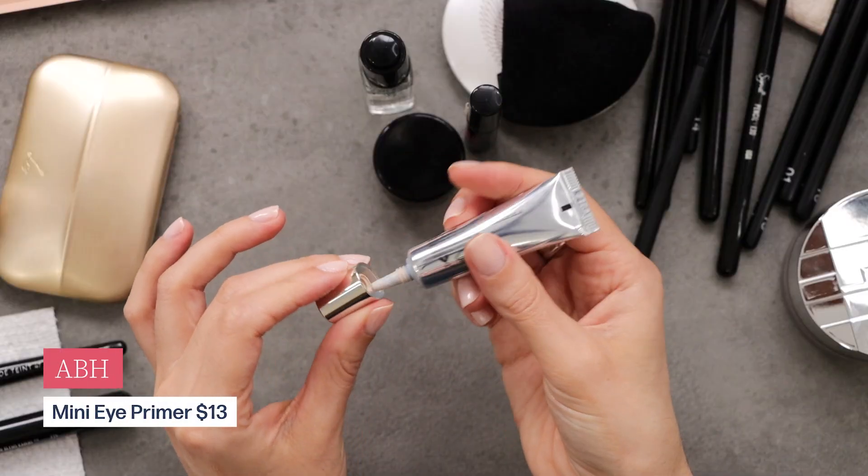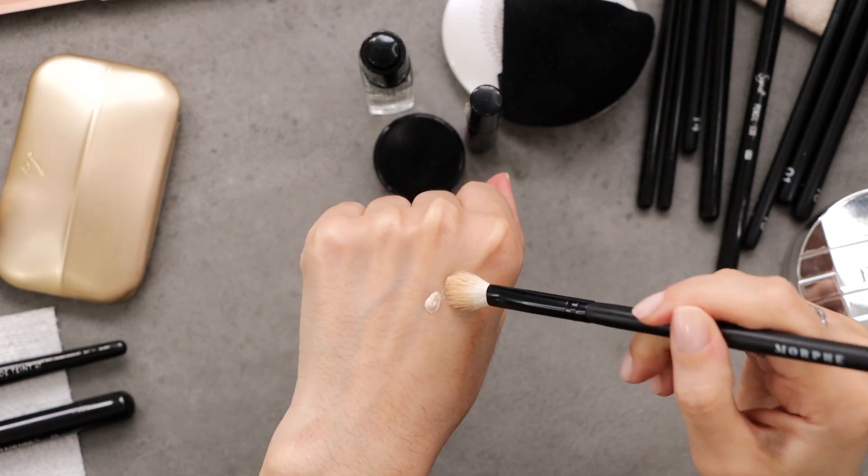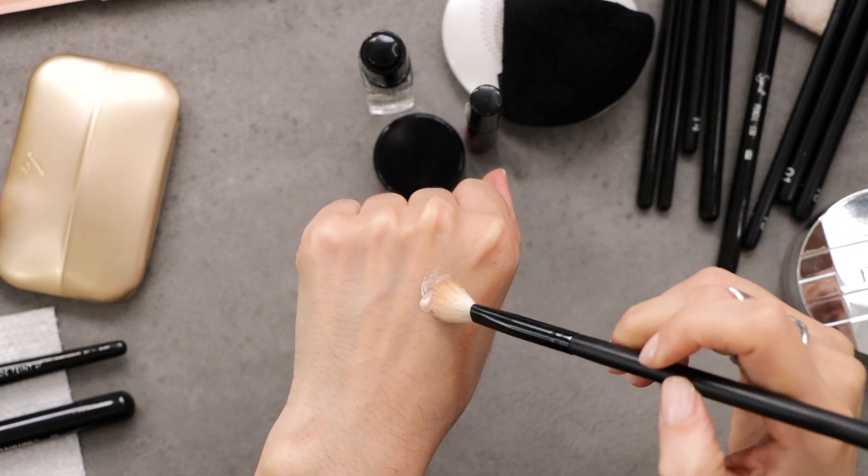Next up, I'm going to take my ABH eye primer. You can put it on with your finger, a brush, or a sponge — whatever works best for you. I'm going to put it all over my lid. This is going to give me an even canvas to work with, it will intensify the eyeshadows we put over it, and it will help with longevity.